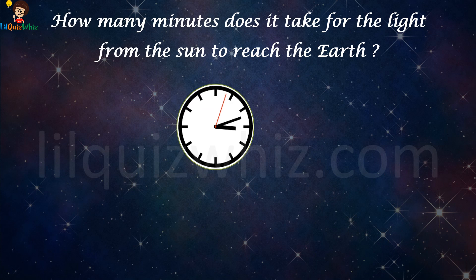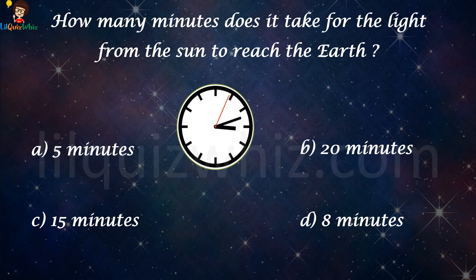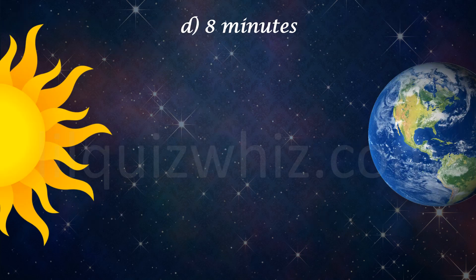How many minutes does it take for the light from the Sun to reach the Earth? Is it A) 5 minutes, B) 20 minutes, C) 15 minutes, or D) 8 minutes? The answer is D, 8 minutes.